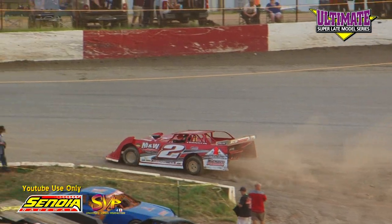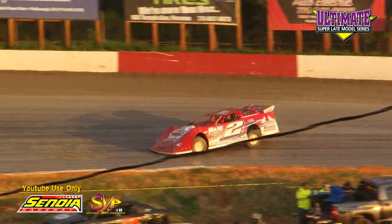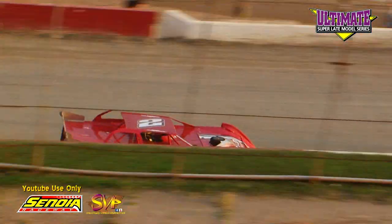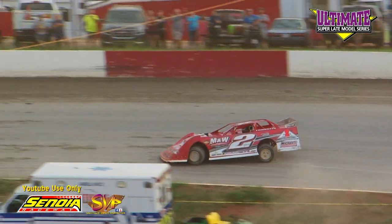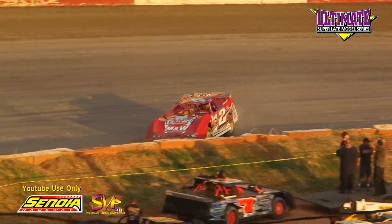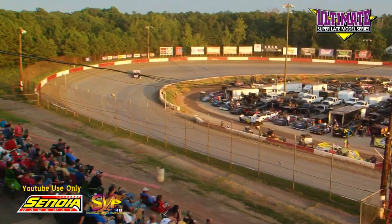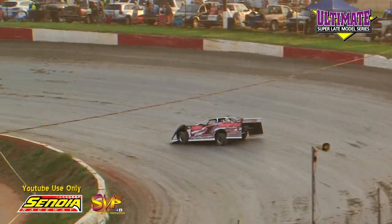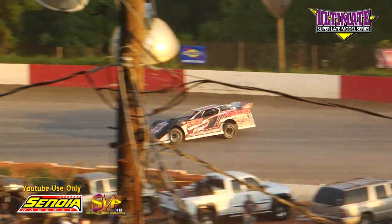Next car rolling out will be the 2 car of Rambo, Dennis Franklin, out of Gaffney, South Carolina — your 2016 Ultimate Series Points Champion, currently third in 2017 points. Rambo in his Longhorn chassis, Clements Power, M&W Transport, C&D Properties, and Nichols Plumbing. Also on the Speedway, Mr. Excitement, Jason Hyatt out of Oxford, Alabama. Longhorn chassis, Vinson Race Engines, Phillips Properties, Freestyle Graphics, NSC Mechanical. First lap: Rambo, 15.887. Hyatt first lap: 15.324.